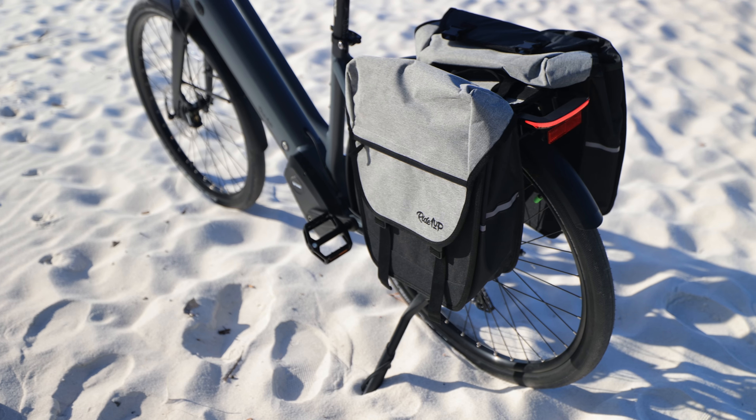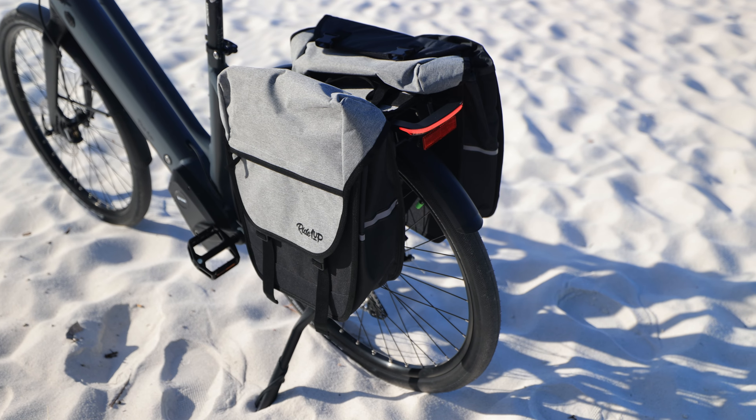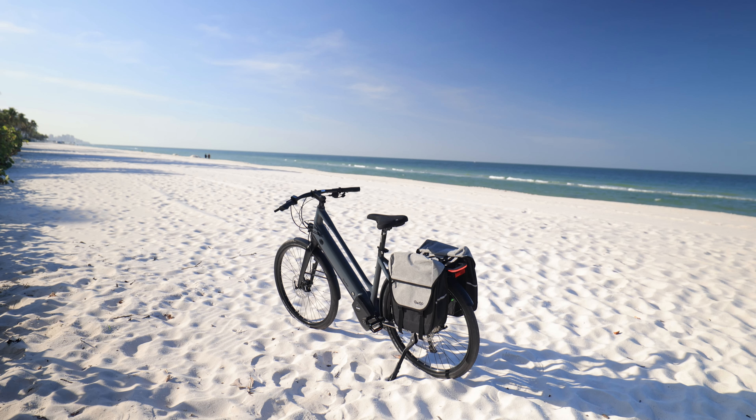Also seen in the video are the Ride One Up panniers, which in my opinion is a no-brainer to slot on over the rear rack here. Let's get into some of the details.